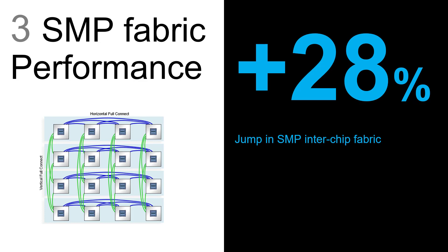The SMP Interchip Fabric has a 28 percent jump. Now that's a big number in its own right. Of course it's not quite as big as the other two, but that's because the Power 9 processors had a very fast fabric already — so we're trying to tune up something that's already very fast.